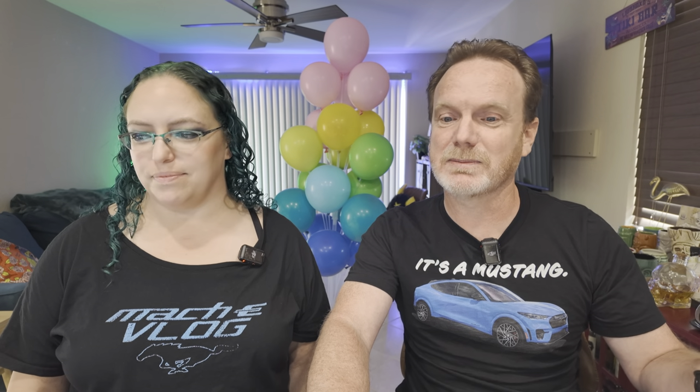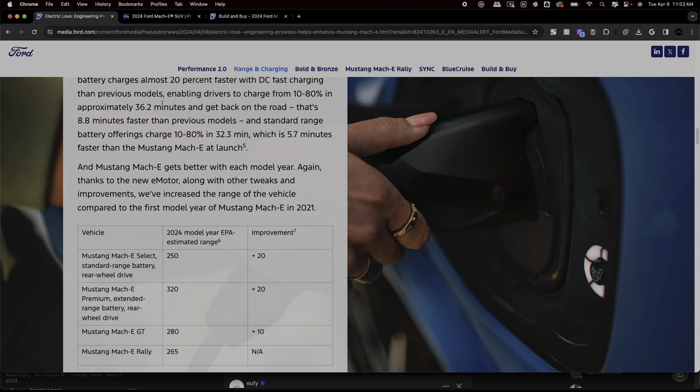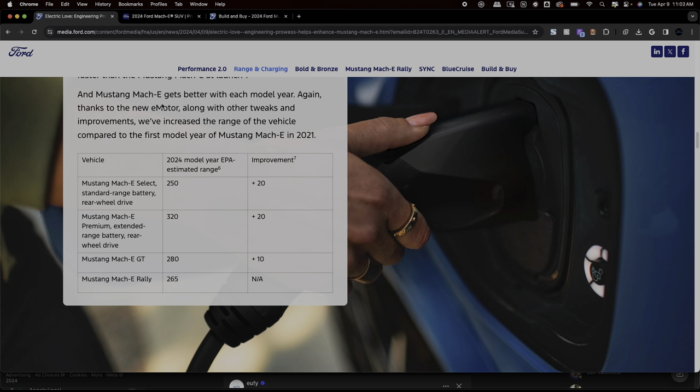The top-line range for the Mach-E is now up to 320 miles, on a premium long-range rear-wheel drive — that's about a 20-mile improvement compared to the 2023s. The GT gets 10 more miles of range, coming in at 280. The Select standard range rear-wheel drive will be at 250 miles — also a 20-mile bonus. So mostly 20-mile bonuses across the lineup.